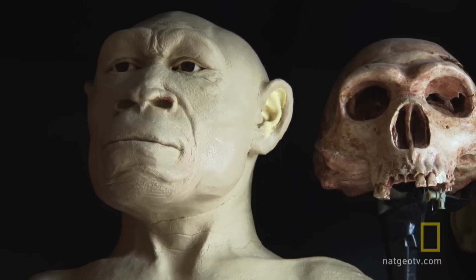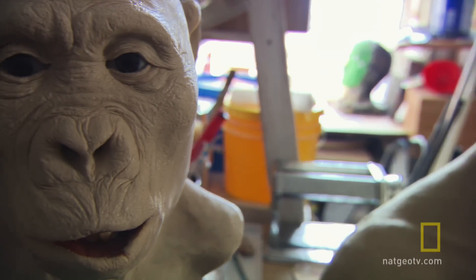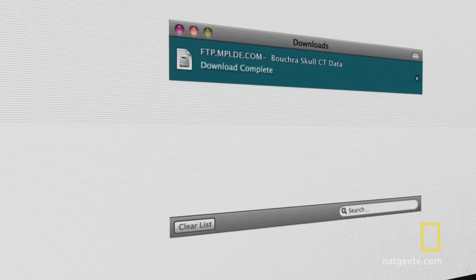Victor Dayak is a man who brings the dead back to life. A classically trained sculptor, he helps scientists visualize long-extinct pre-human species. But the commission that just landed in his inbox is unlike anything he's attempted before.